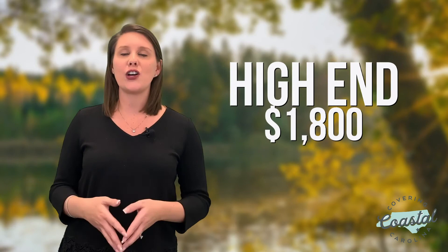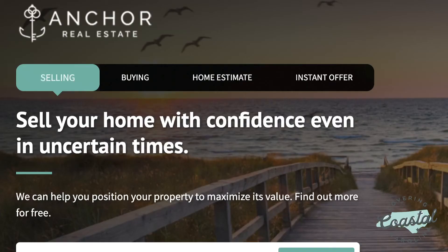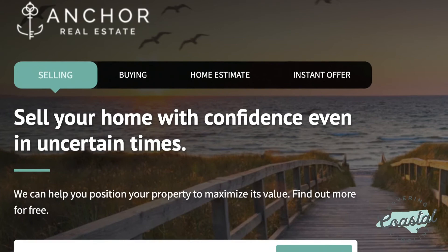Don't forget to subscribe for more information on Jacksonville, North Carolina. Check out some of our other videos, or visit our website at anchorrealestatenz.com. Thanks for watching. I'm Kelly Salter with Anchor Real Estate, and as always, if we can help you move in, move up, move out, or move on, let us know — we're always here to help. I'm Kelly Salter, and we'll see you next time. Bye!